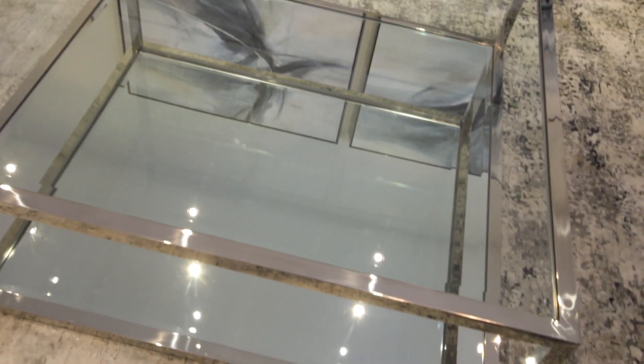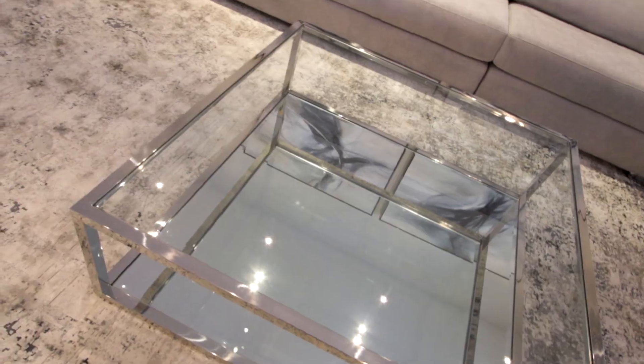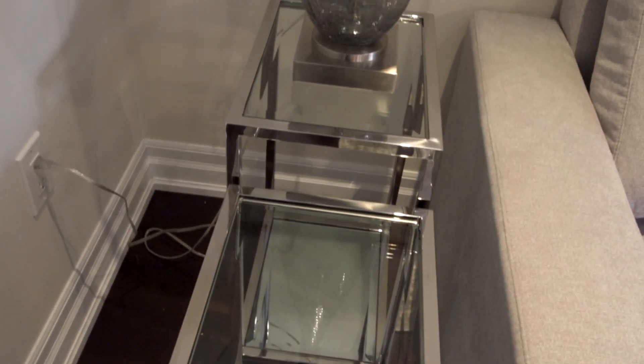The two additional ottomans are very functional — you can move them around, put your feet up, use them for storage, or use them for extra seating. The coffee table is polished stainless steel with glass on top and a mirror on the bottom. Stainless steel is natural — it's mined from the ground and polished, not a sprayed-on coating like chrome plating. Stainless steel lasts forever and does not pit, though being hand-polished you may see slight imperfections, which show it is real and true.